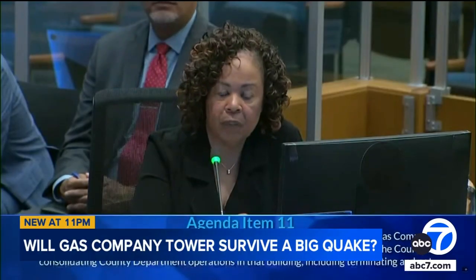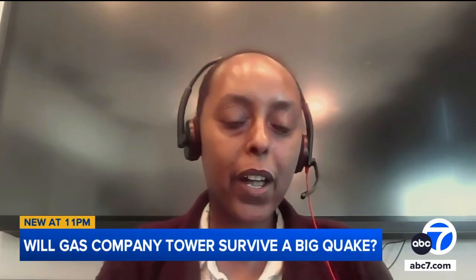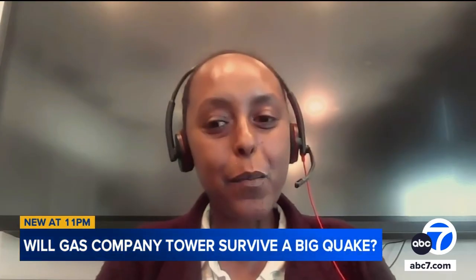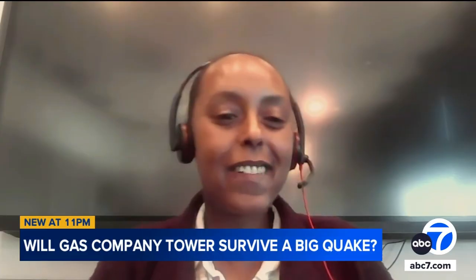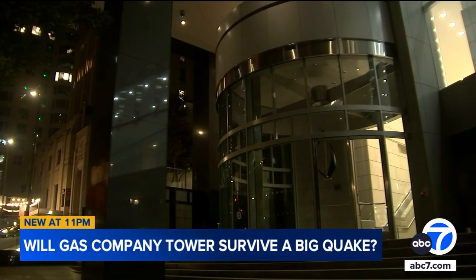The county CEO says the Gas Company Tower currently meets all city and county seismic codes. Yes, the cost is high, but it's also important to understand how much it's going to cost us to do repairs after an earthquake. Maria Mohamed, president of the Structural Engineers Association of Southern California, says retrofitting the skyscraper, which was built in 1991 with what's called a steel-moment frame, is needed.